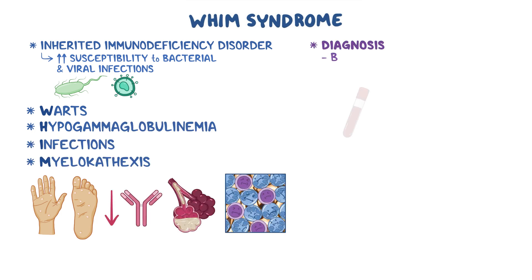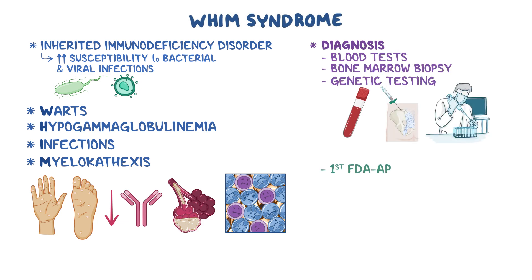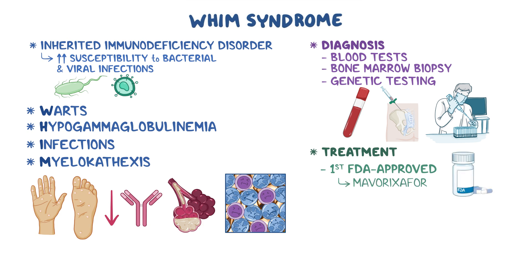Diagnosis may require blood tests, bone marrow biopsy, and genetic testing. The first FDA-approved treatment for WHIM syndrome is maverixifor. Other treatment focuses on prevention and management of infections.